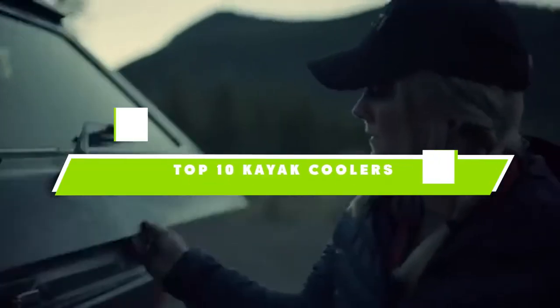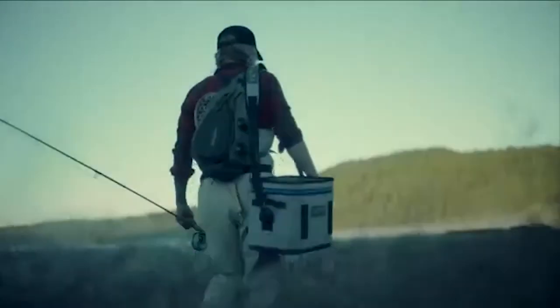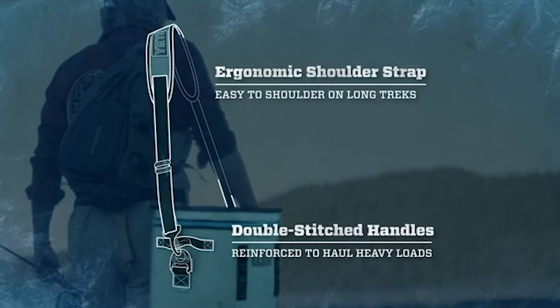If you're looking for the best kayak coolers, here's a list you must see. We made this list based on our personal preference and sorted it based on their features, prices, quality, durability, and reputation of the manufacturers. We've also included options for every type of customer. So let's get started.